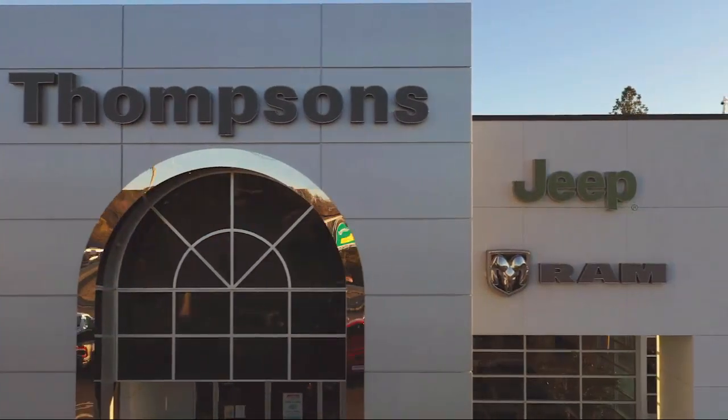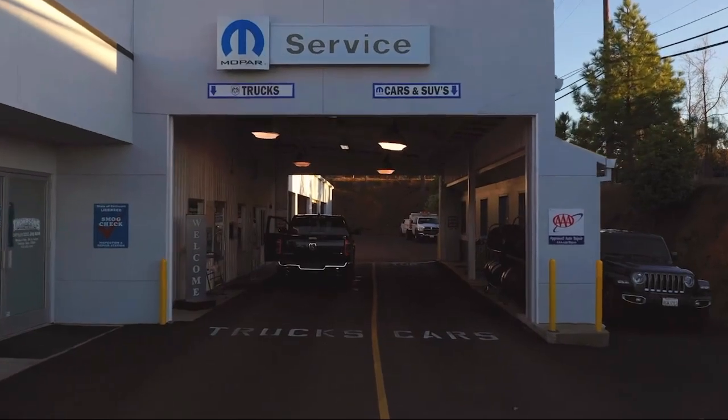So give us a chance to be part of your family today and come visit us here at Thompson's Chrysler Dodge Jeep Ram.